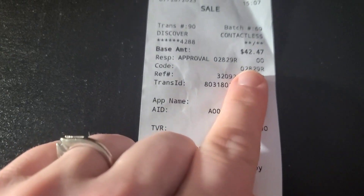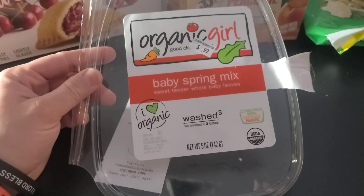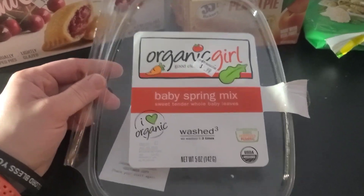I'll preface that I already ate some of it. I've just been processing corn and I'm tired. At the salvage store I spent forty-two forty-seven. That included those flowers, and this five-ounce baby spring mix that I made a salad with.